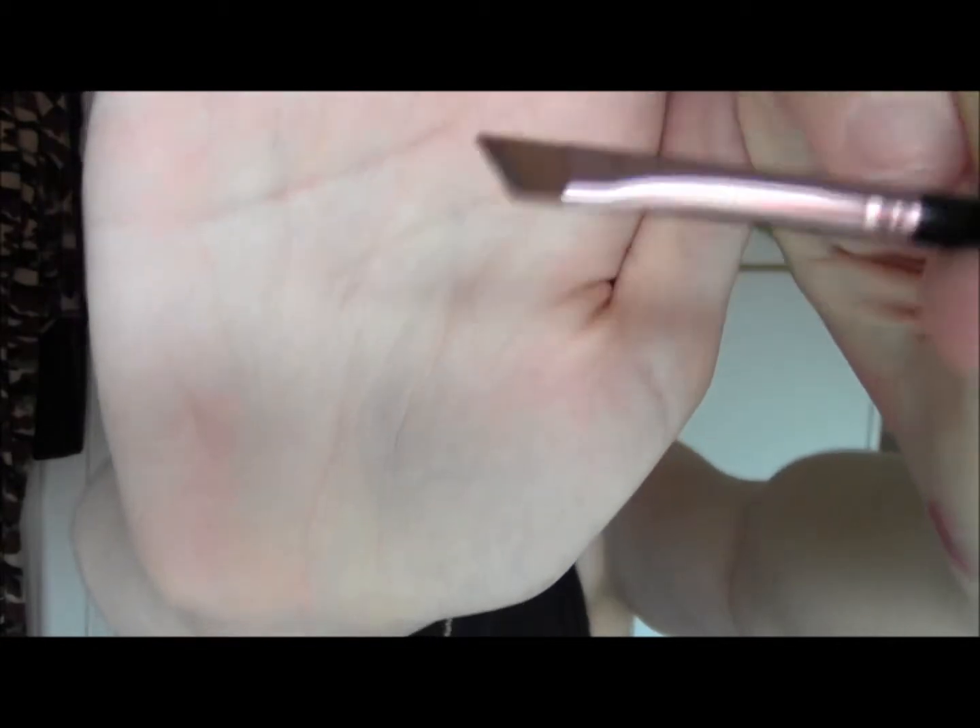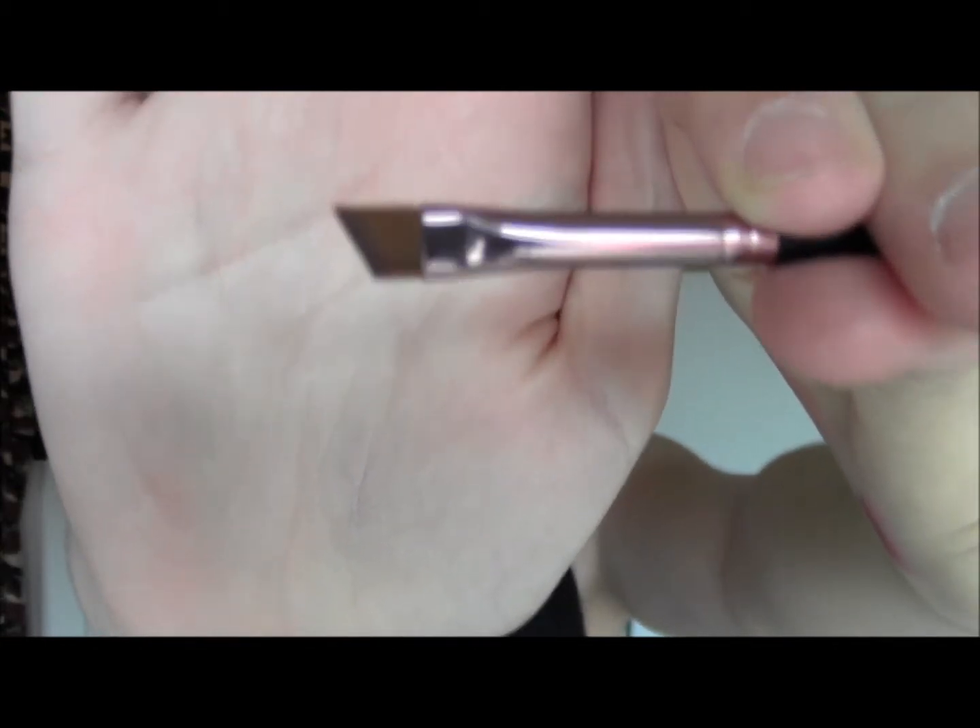The last brush I got was the angled eyeliner brush, which I used this morning to fill in my eyebrows. I'll probably try it with eyeliner next, but it's just a really fine, stiff brush — ideal for eyeliner or eyebrows, or even taking shadow underneath the lower lash line. It's a nice brush.